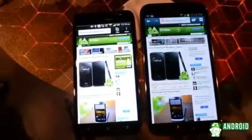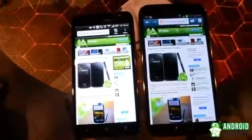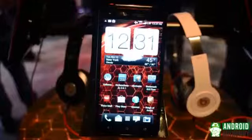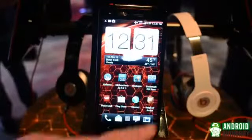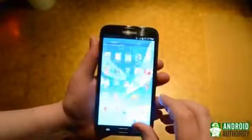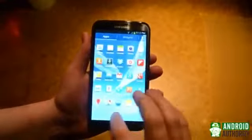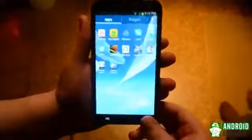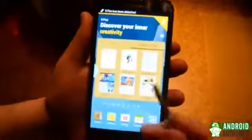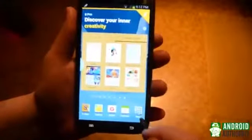Both of these devices run Android 4.1 Jelly Bean and both of them are skinned. The HTC Droid DNA has an HTC Sense overlay, while the Galaxy Note 2 is running TouchWiz. If you're a fan of stock Android, you might not be happy with either of these, but both of them are similar enough to each other that if you like one, chances are you'll like the other just fine.